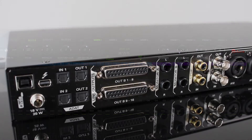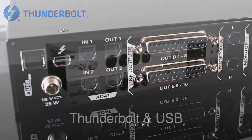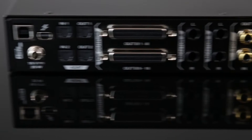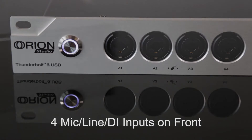All of this can be accessed through the fastest, most stable Thunderbolt and USB implementation available anywhere. The wealth of connectivity is staggering — in addition to headphone and reamp outs, there are four mic-line DI inputs on the front.